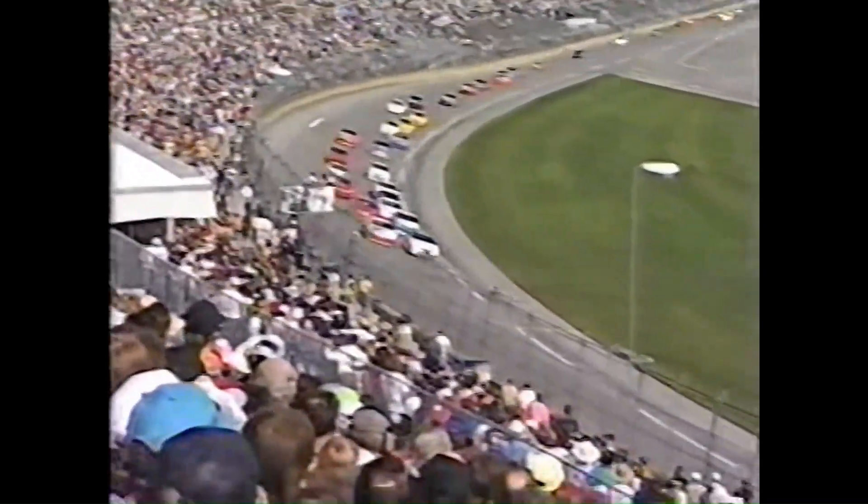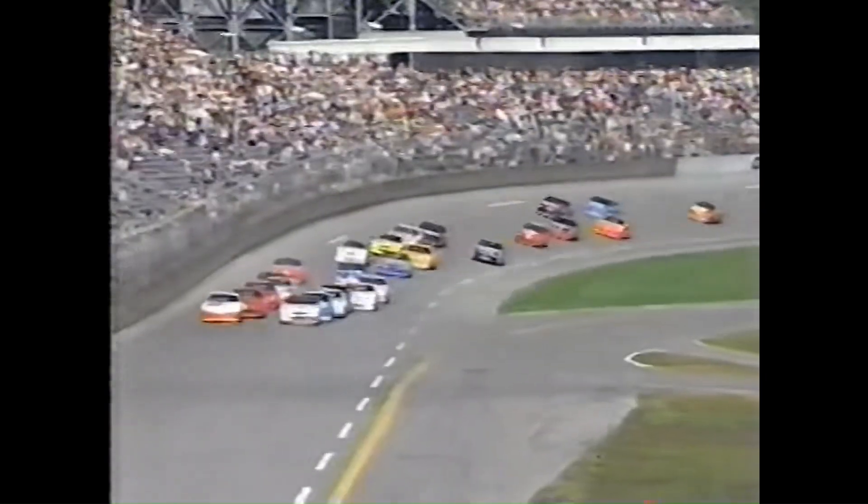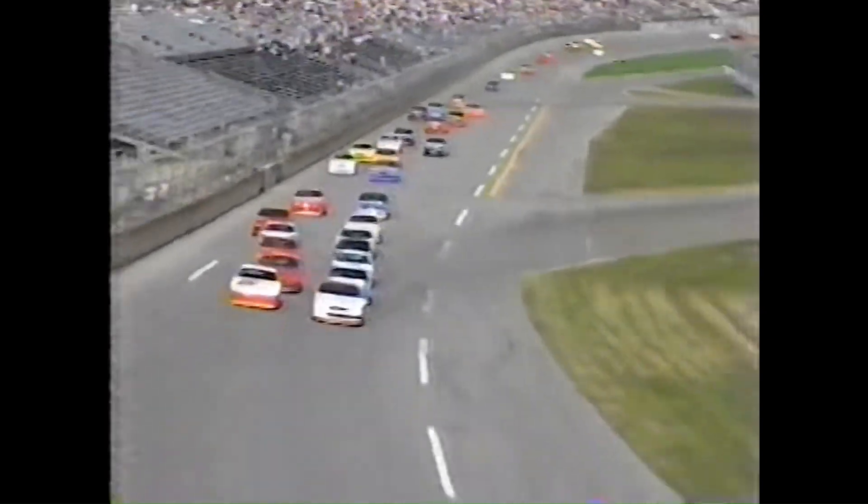It is Jeff Purvis on the inside, and there's the in-car camera carried by Jim Sauer. You can see how close the cars are as they come off the fourth corner and complete lap number one, with Purvis about four or five inches ahead of Loy Allen. You can see just how these cars wiggle around at 190 miles an hour, running side by side through the corner, just inches apart.